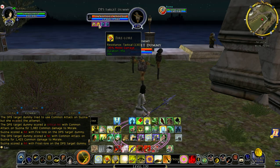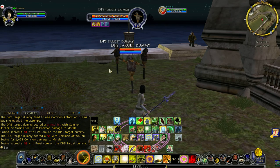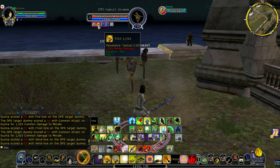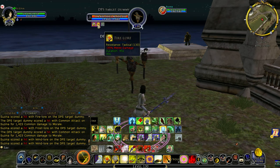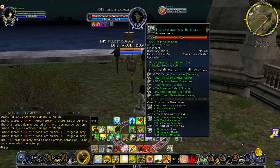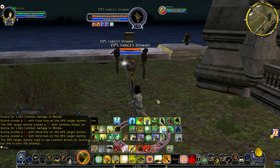You'll see the Fire Lore is 35%, and it does refresh with Wind Lore. It obviously spreads to other people as well. So what if I put an unimbued book and refresh it with an unimbued Wind Lore?